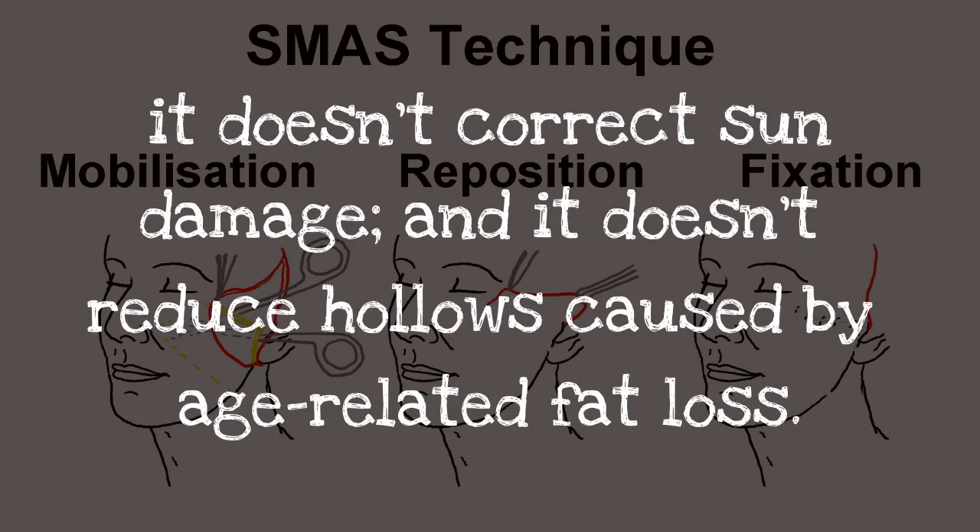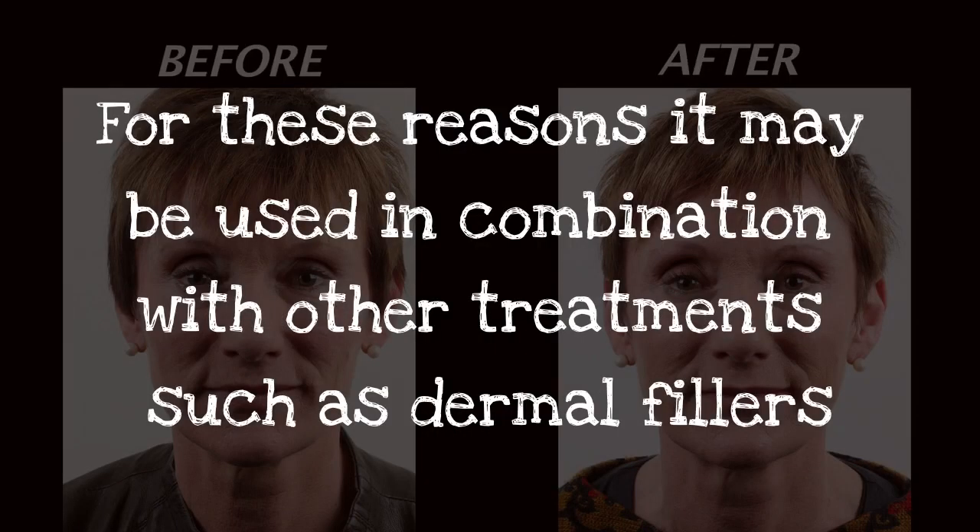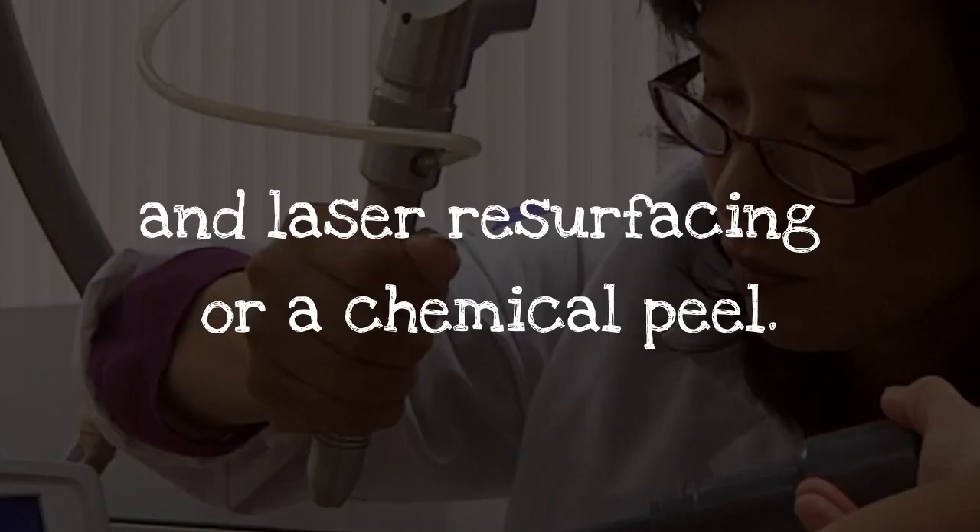It doesn't correct sun damage, and it doesn't reduce hollows caused by age-related fat loss. For these reasons, it may be used in combination with other treatments such as dermal fillers and laser resurfacing or a chemical peel.